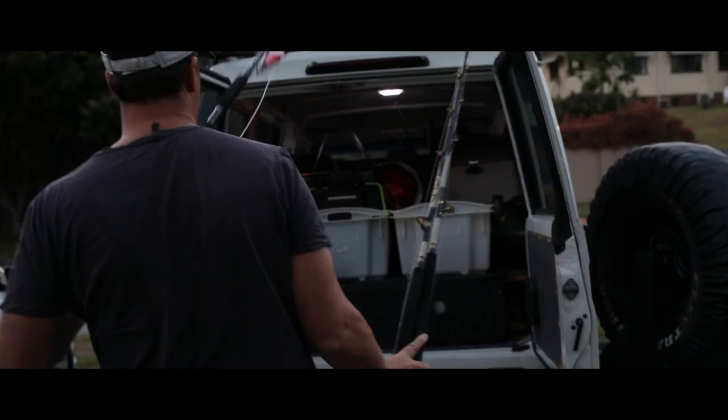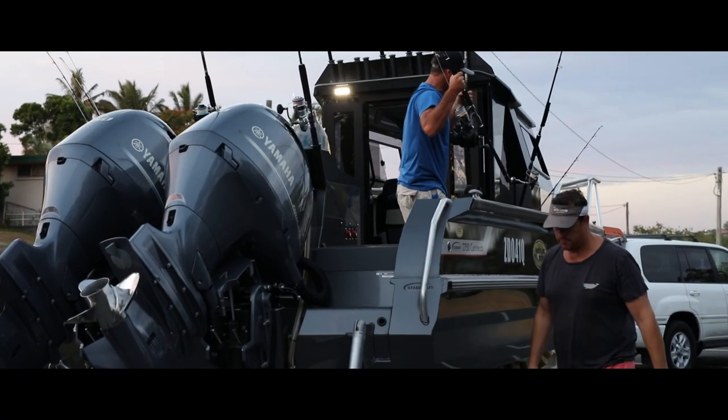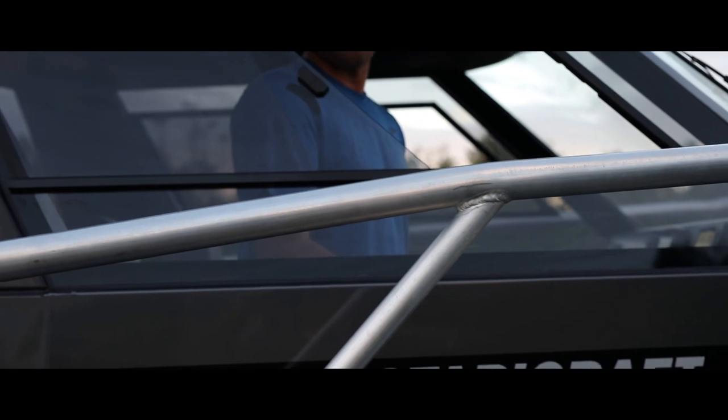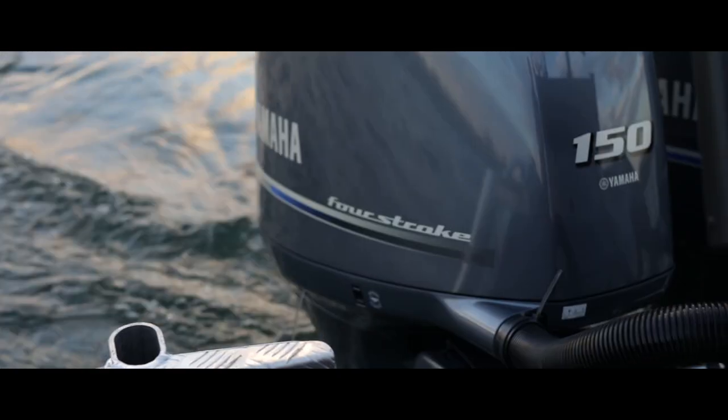We've got plenty of dream rigs, but this time we went out on someone else's dream rig. This Stabycraft 2750 Senacab is the brainchild of Matt Watson, who's pretty much a New Zealand species of fish. The Stabycraft team and Matt love this boat so much they decided to put it into production. The configuration is based on a lot of the boats which Matt fished on over in Mexico.